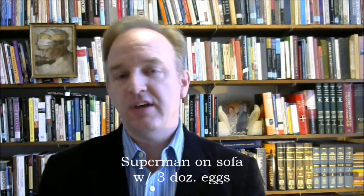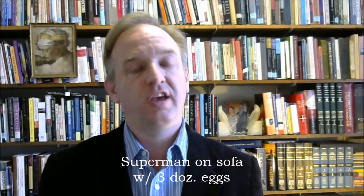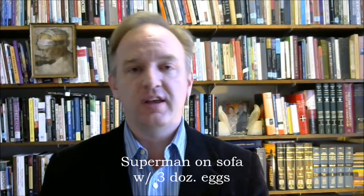The sofa is my fourth location, and the element is krypton, 36. I think of Superman lying on my sofa — he's sick because he's been exposed to kryptonite, and he's got three cartons of eggs balanced on his chest as he's lying on his back. Three dozen eggs — 36 eggs. That gets me krypton 36.